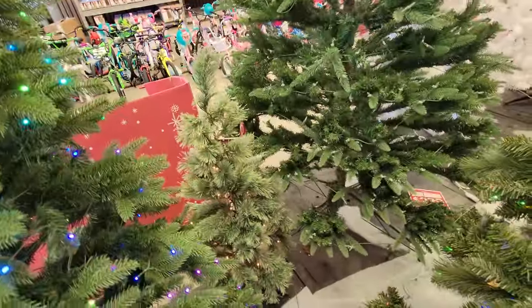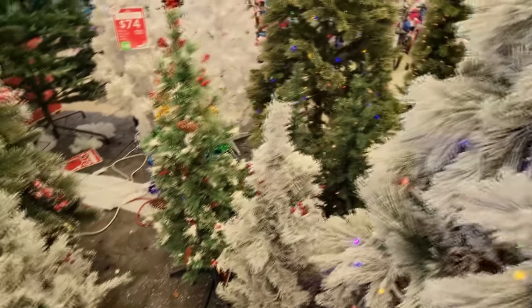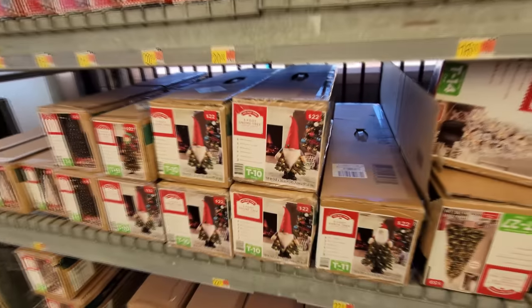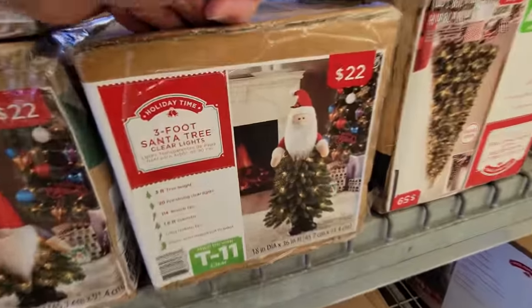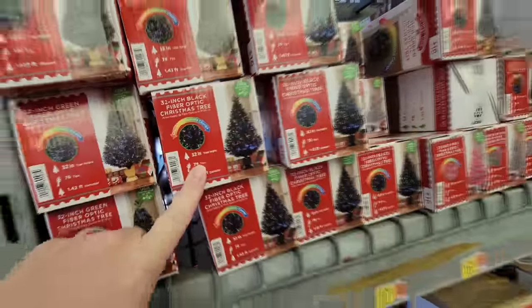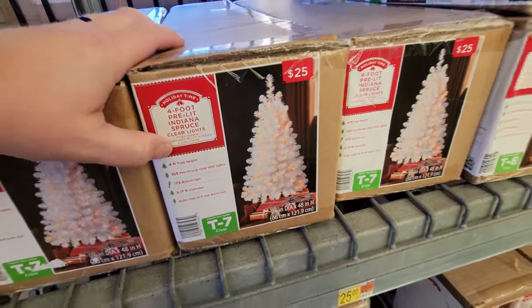Here's a small one hiding back here — that looks to be about four feet tall, but I don't like it. And here's another little white one, but I don't like that one either. We got a couple more over here — small ones, including a rainbow-colored one. Look at this — it's a gnome tree, a three-foot gnome tree! We got a three-foot Wilbur elf tree and a Santa tree. Here's a whole bunch of three-foot fiber-optic trees. And here's a four-foot pre-lit Indiana spruce — that would be a cool one. I'll have to check with Marion to see if I'm allowed to get it.